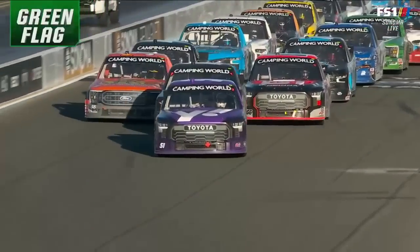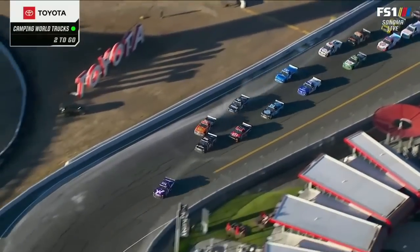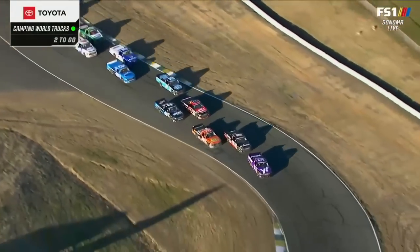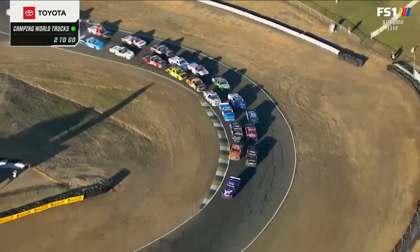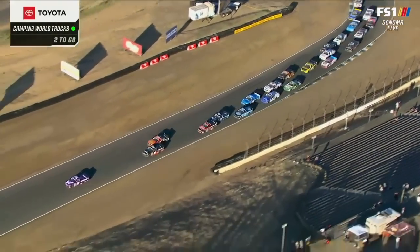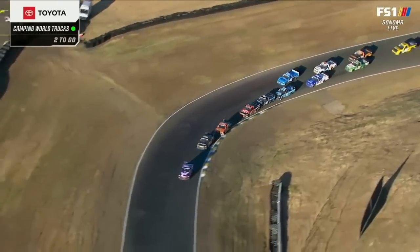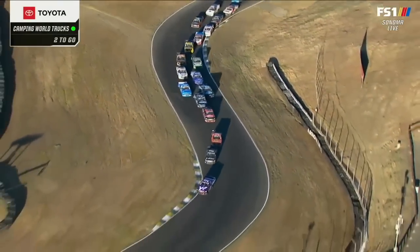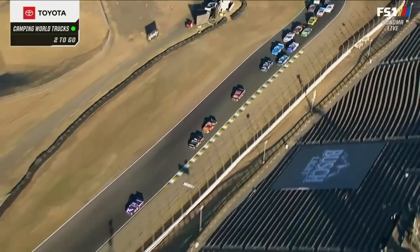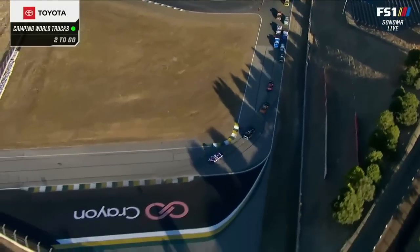Two to go at Sonoma. Kyle Busch gets a good jump, maybe the space he needs. Can Chandler Smith catch back up? Zane Smith pressuring on the inside, looking for a second. That's exactly what Kyle Busch wants to see in his mirror — those guys racing side by side — but Chandler is able to clear Zane. Majeski back and forth, and Kyle Busch begins to gap Chandler's spin.